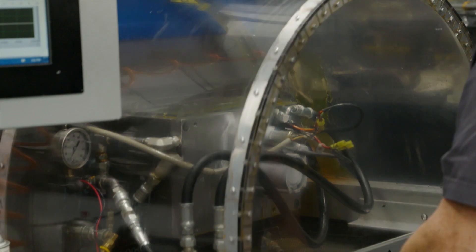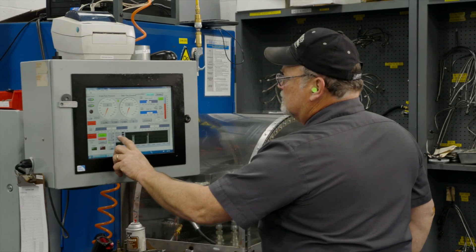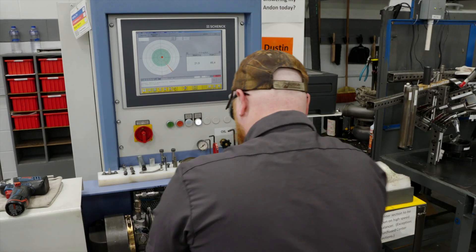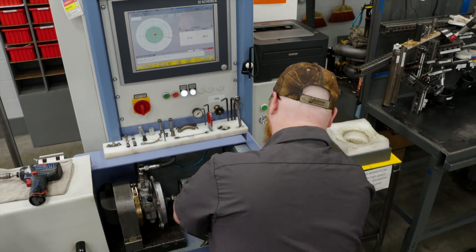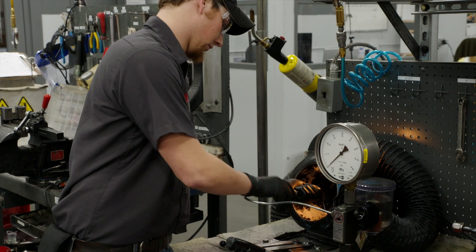Huey and common rail pumps are also tested for leaks, flow at specific RPMs, and overall operating performance. Our state-of-the-art equipment allows us to verify components meet or exceed OE specifications for the highest level of reliability and satisfaction.